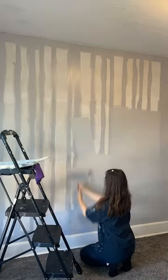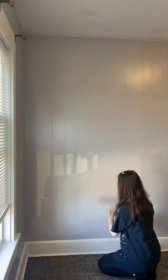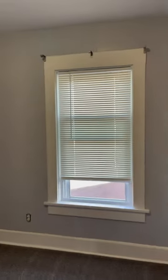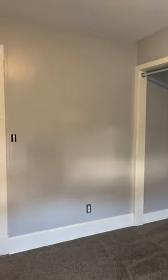I had my boyfriend come in and paint some of these grooves because I was so over it at this point. Here's everything I got done today — I think it looks so much better in here already. Thanks for watching and stay tuned for Part 4.